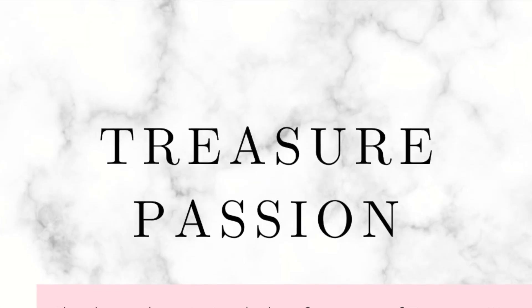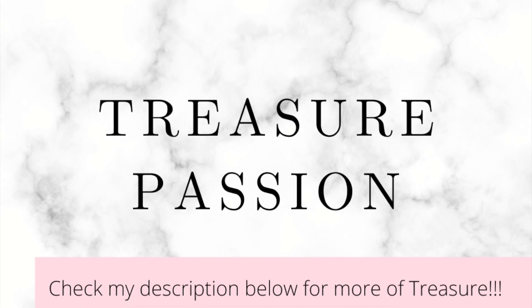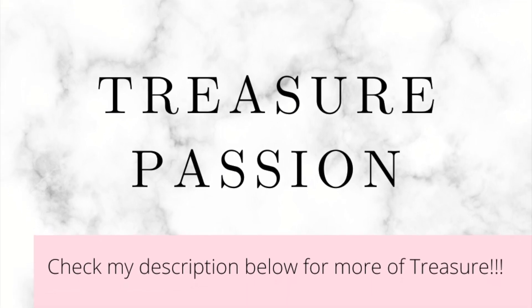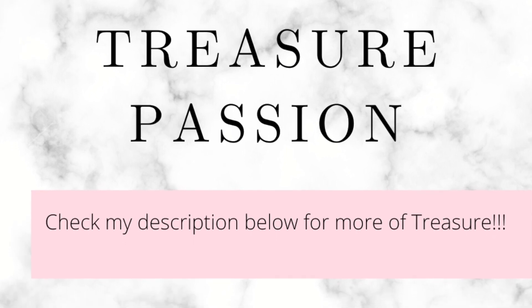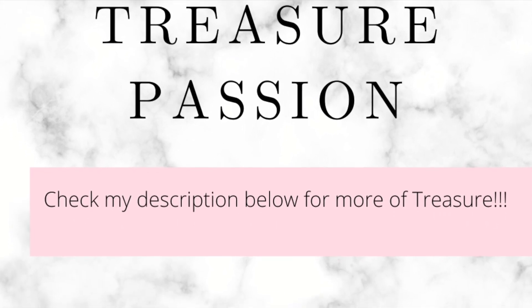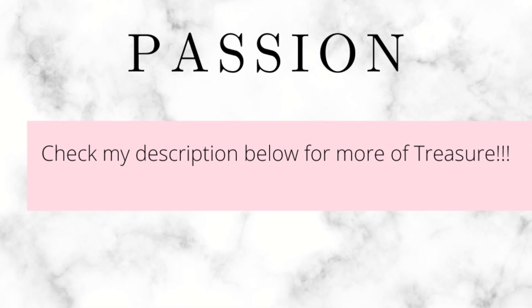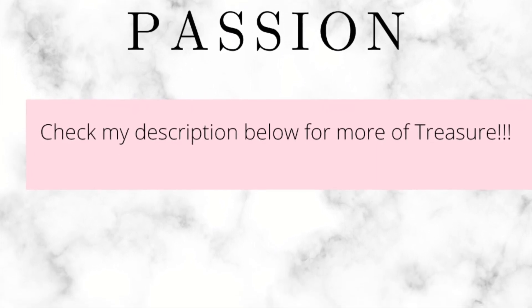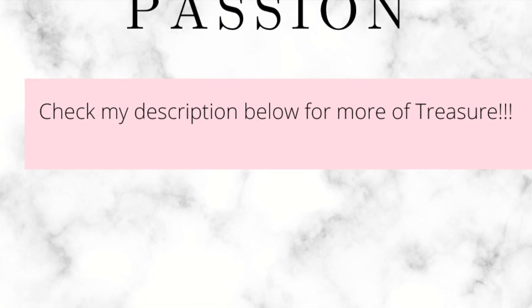And another thing — be safe for this Labor Day weekend. Thank you.